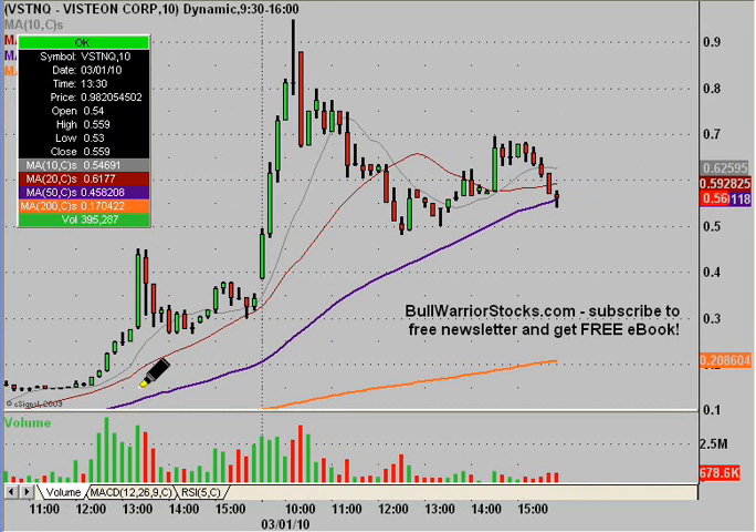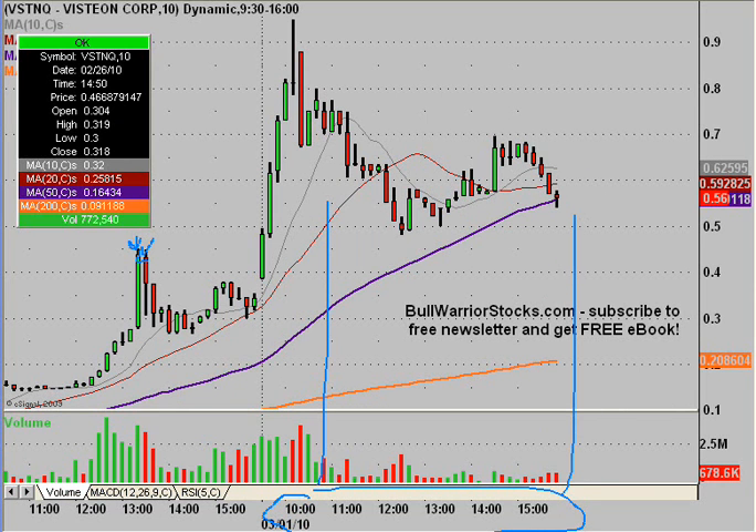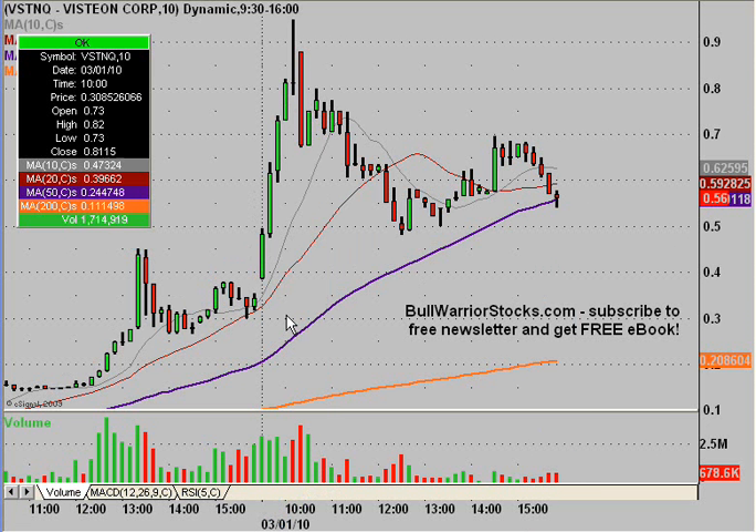What I mean by 10-minute view is that instead of each one of these candlesticks representing one day, they just represent 10 minutes worth of price action. This may look like multiple months here, but if you look down right here, all this is one day, and then this stuff over here was from Friday. So just keep in mind that this is a 10-minute chart.